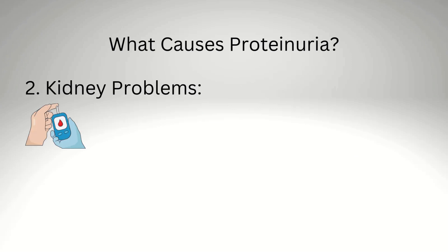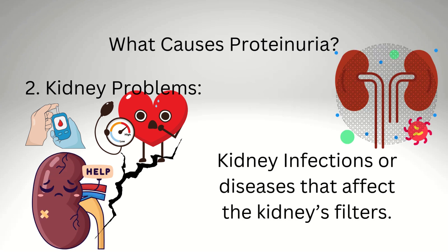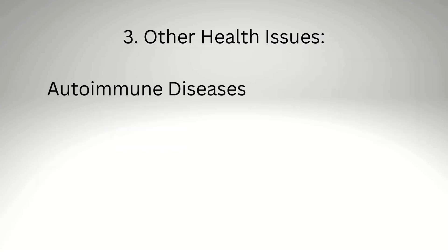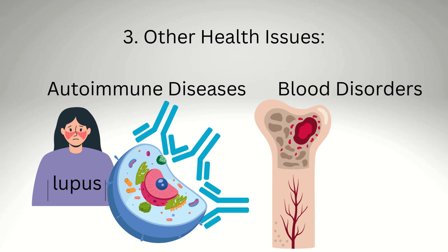Kidney problems such as diabetes or high blood pressure can damage your kidneys over time. Kidney infections or diseases that affect the kidney's filters are also a cause. Other health issues include autoimmune diseases like lupus, where your body attacks itself, and blood disorders — some cancers, like multiple myeloma, can cause abnormal proteins in urine.